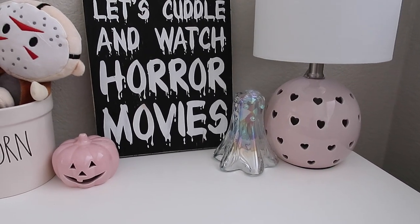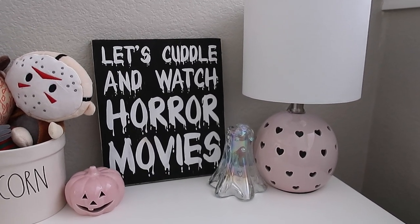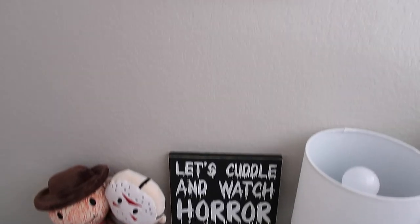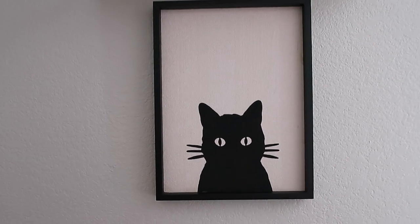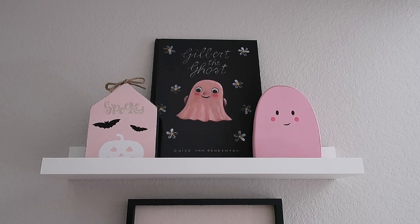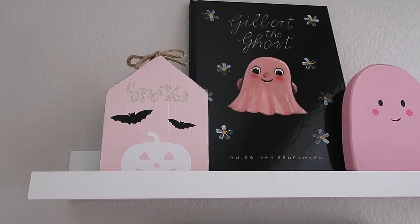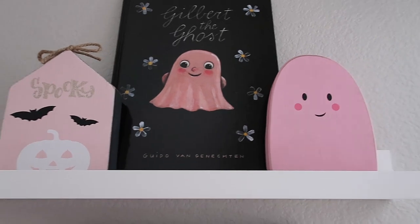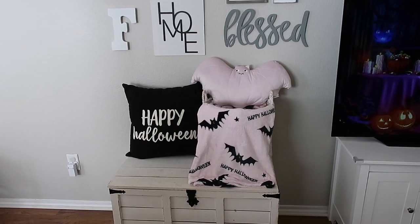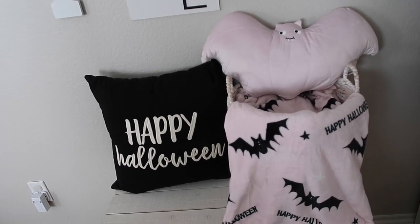This really cute iridescent ghost I found at HomeGoods this year. Then just my usual lamp from HomeGoods earlier in the year, around Valentine's Day. Above that, I have a black cat picture from Kirkland's last year. Up on the shelf I have a few things: the book 'Gilbert the Ghost' from Amazon last year, the pink spooky sign from TJ Maxx or Marshall's last year — they still have those available — and this little ghost from TJ Maxx this year.